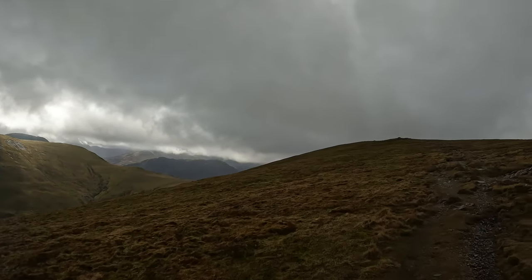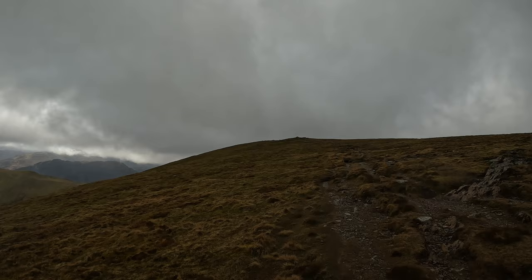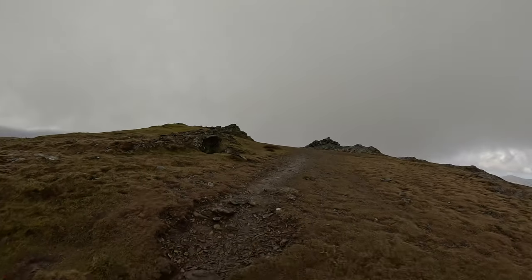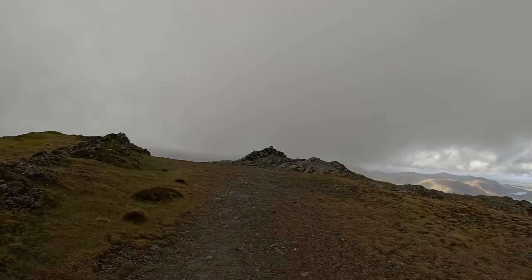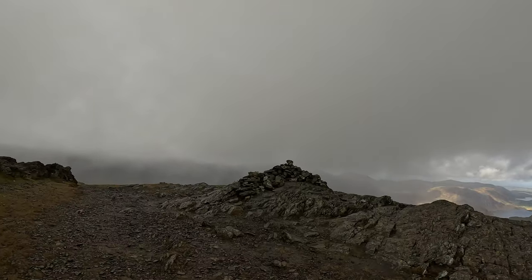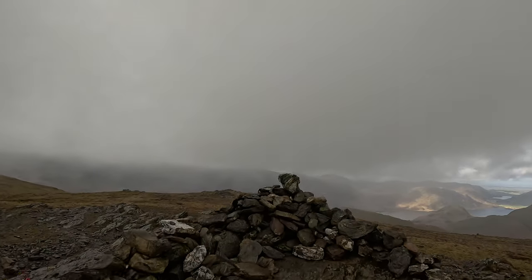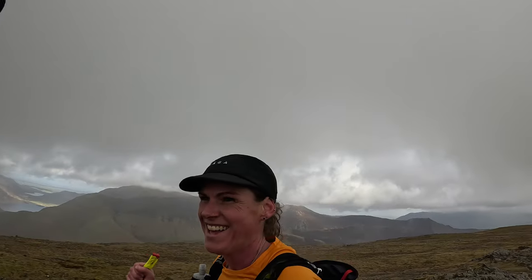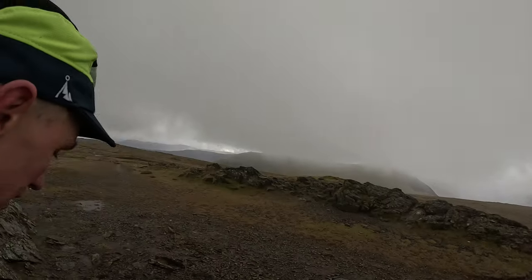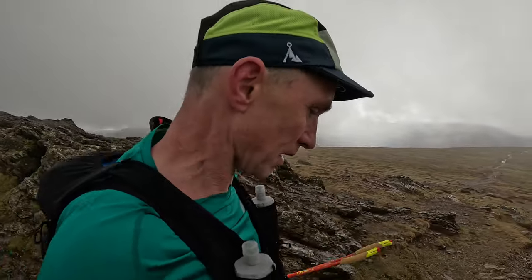I'm just nearing the top of Robinson now, not far to go. Going up to Robinson for summit number two. Now we're going to descend to Buttermere here. Quite steep descent, if I remember correctly.